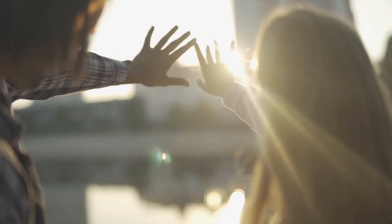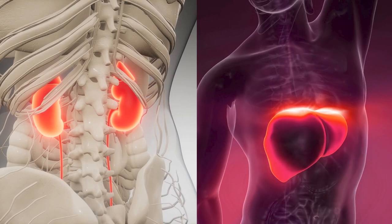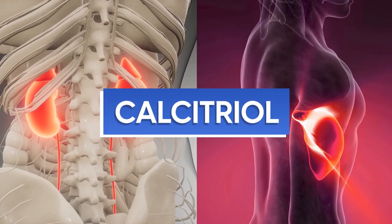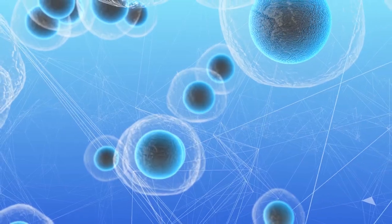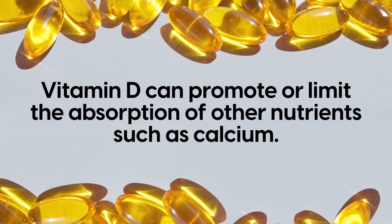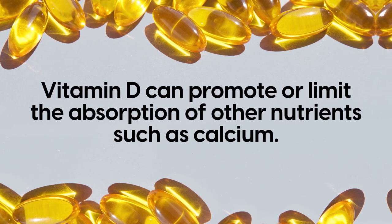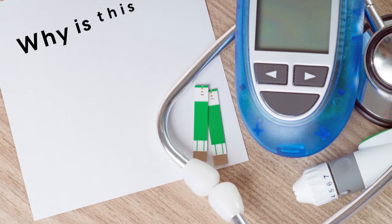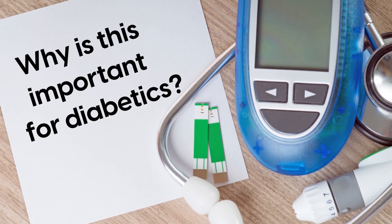When our body receives vitamin D, it converts it in our kidneys and liver to create the hormone calcitriol, which influences most every cell in our body. As a result, vitamin D can promote or limit the absorption of other nutrients such as calcium. So why is this important for diabetics?